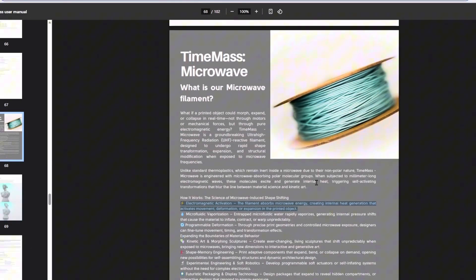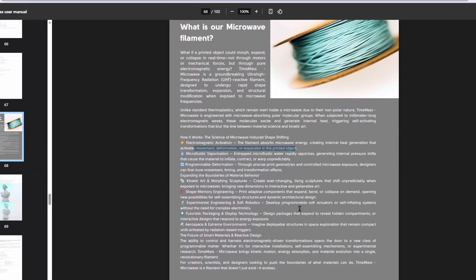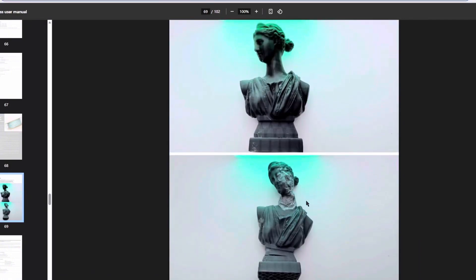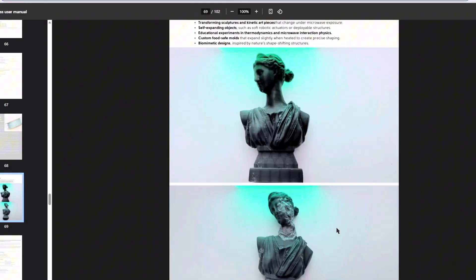We have Time Mass Microwave, and this one's a little bit confusing. When it's exposed to microwaves or some type of electromagnetic waves, it will deform — having movement, deformation, or expansion of the 3D printed object. Scrolling down, it's transforming sculptures and kinetic art pieces. They 3D printed a woman's face here, and — oh wow — she turns basically into a zombie. I wonder once they take the radiation off of this sculpture if it will return back to the original shape. That would be pretty interesting.